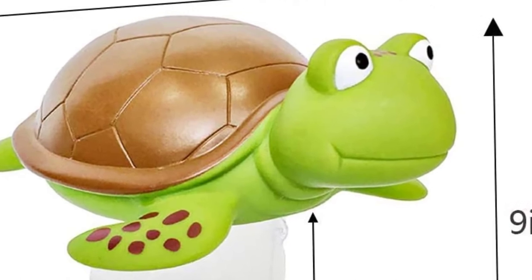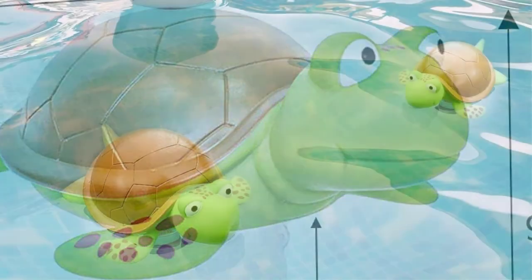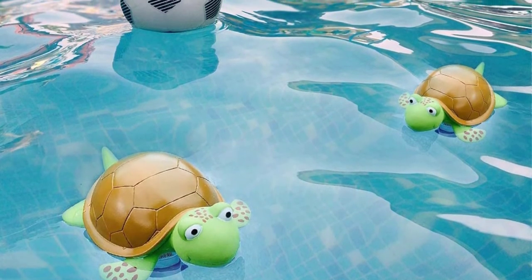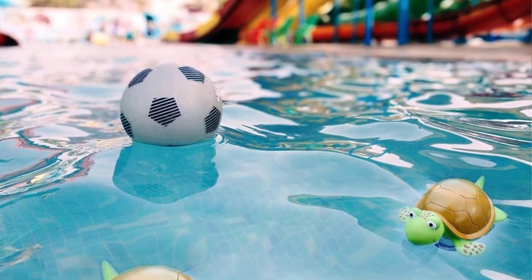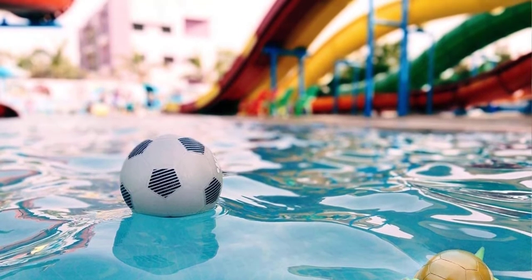The twist lock cap ensures that chlorine is well stored until it is ready for dispersion. In addition, it is made using ABS plastic material, therefore it will not fade over the years. Remarkably, it has dimensions measuring 8 by 3.5 by 3.0 inches and weighs 2.4 ounces.